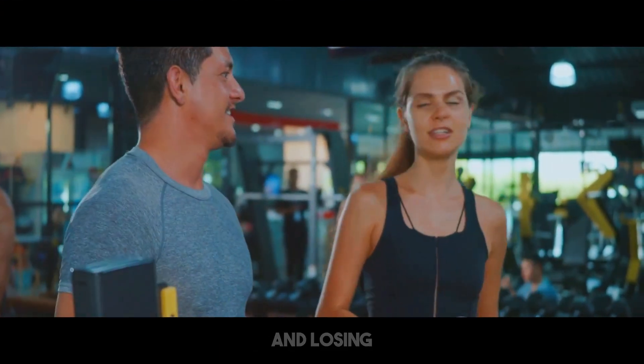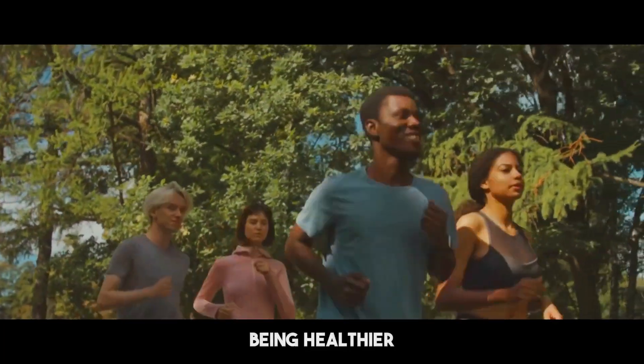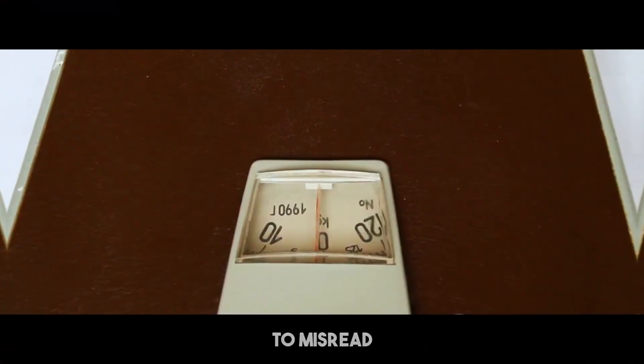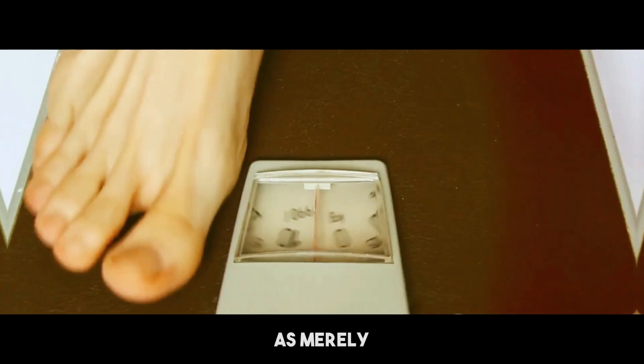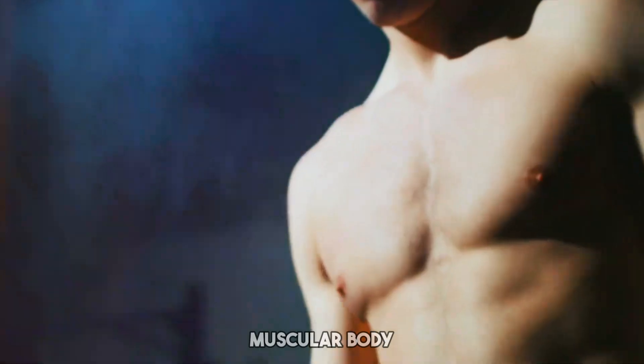Understanding the difference between losing fat and losing muscle is key. Many begin weight reduction programs with the intention of being healthier and more fit. However, it's easy to misread the weight dropped on the scale as merely fat. The contrast between fat loss and muscle loss is crucial for creating a lean, muscular body.